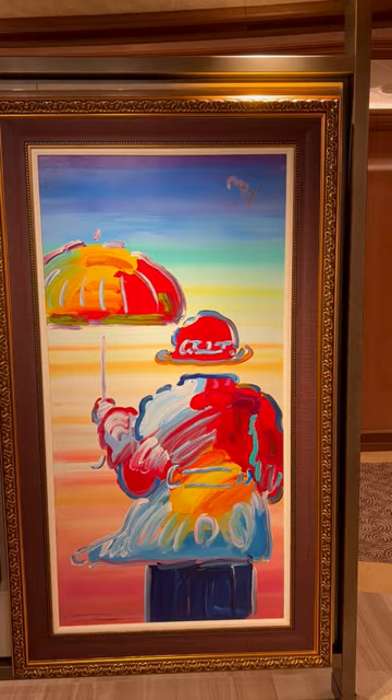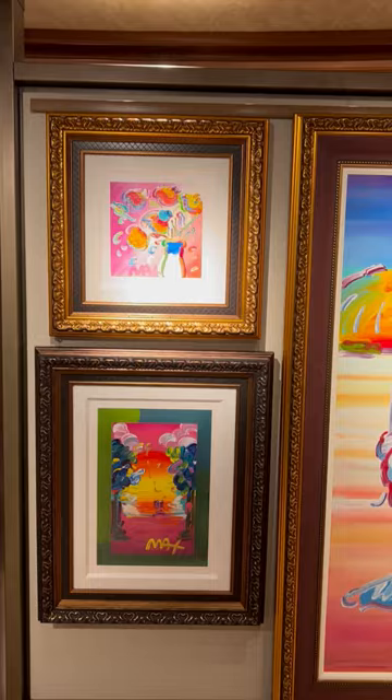Peter Max right there — that is an original. It stands about five feet tall, the Umbrella Man, which I have an Umbrella Man, but not in the original. There's a Peter Max and another Peter Max, and there's a smaller Umbrella Man.